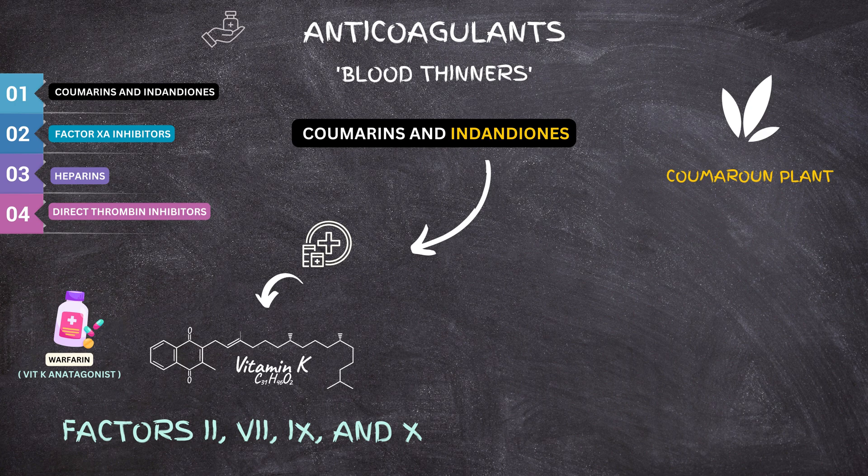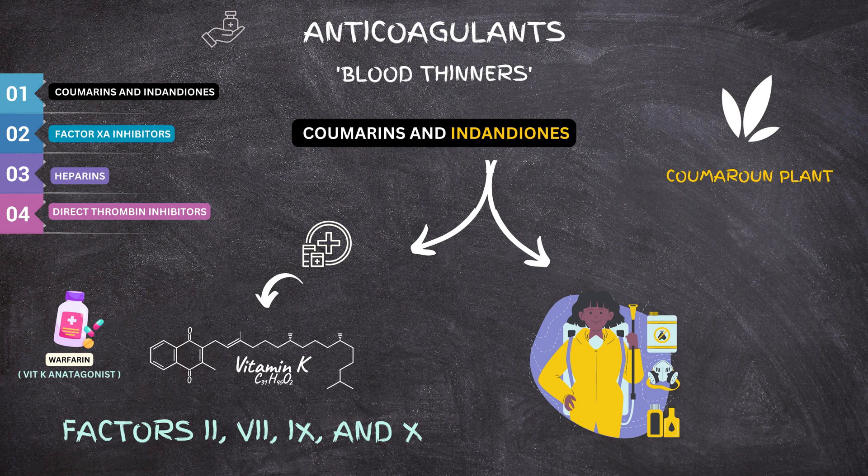Indandiones have a similar way of working to coumarins, but they are mainly used for pest control to control rat, mouse, and rabbit populations.